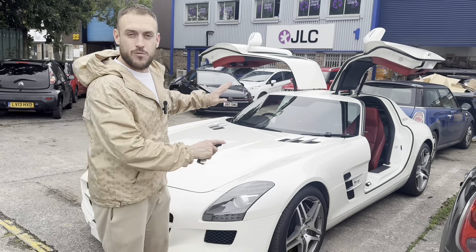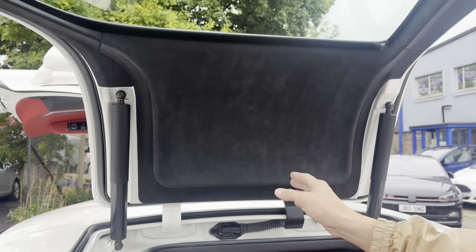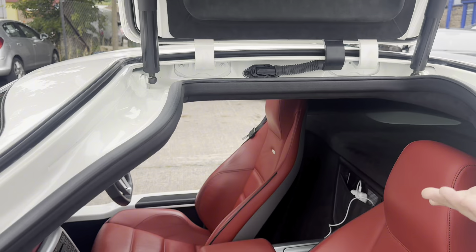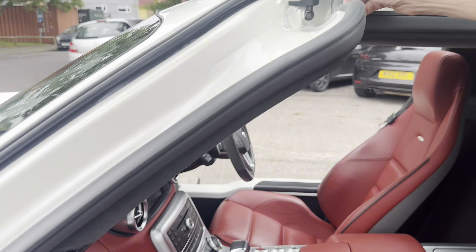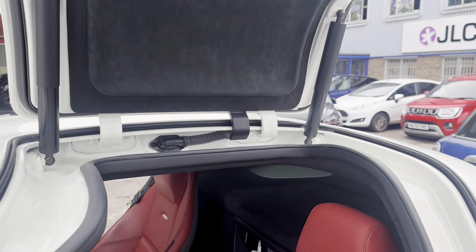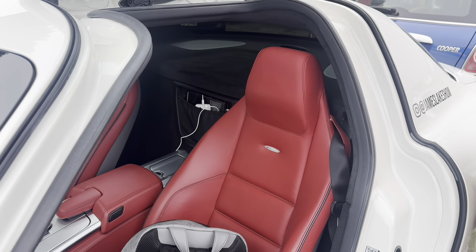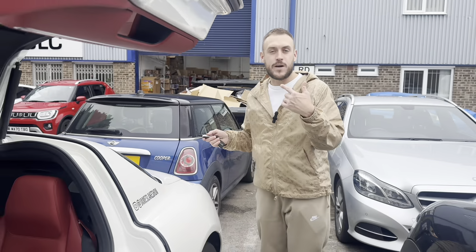Look at the beautiful red interior and suede roof. If the car ever ends up on its roof after a crash, these doors actually have little explosives in them that blow the hinges away so you can drag the doors off — otherwise you'd be completely trapped with the roof upside down and couldn't open them.